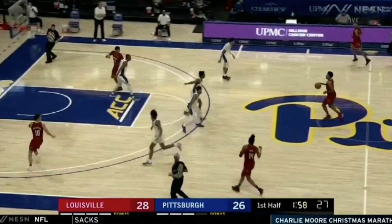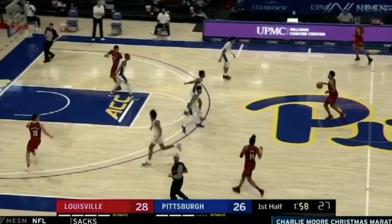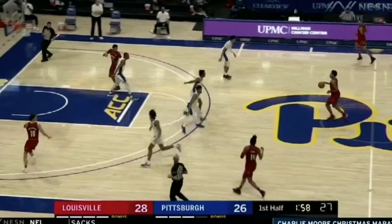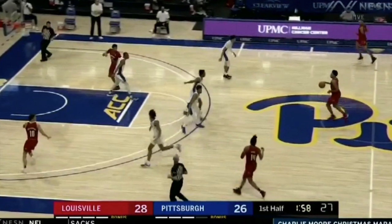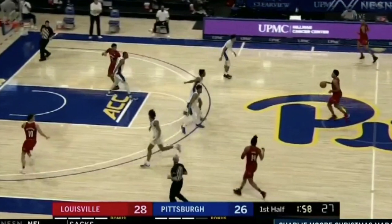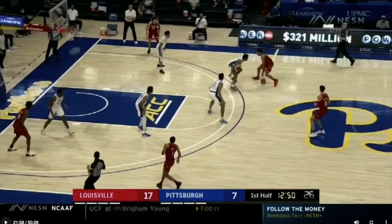In this situation he has Sam Williamson ready for a lob of some kind, but instead throws a sort of half-lob half-chest pass and doesn't account for the athleticism level in an ACC game, which is a little different than some non-conference games Louisville played. The pass is easily picked off.